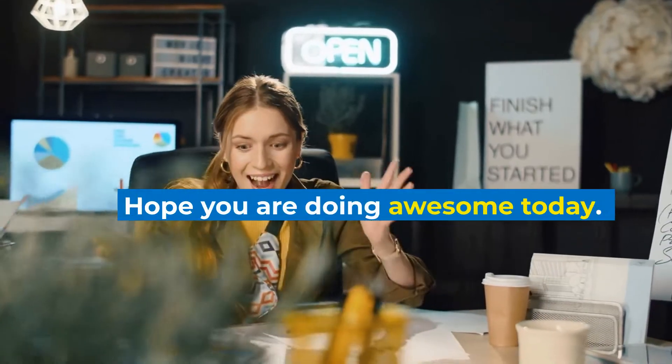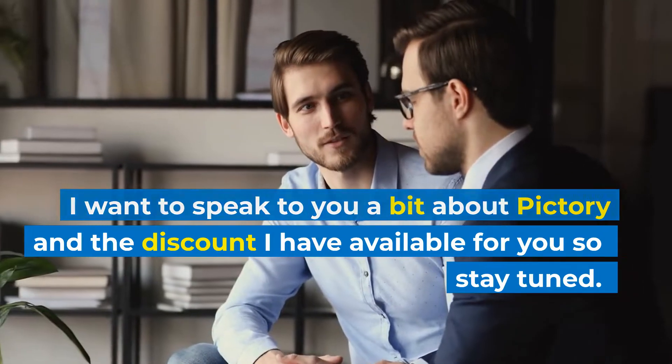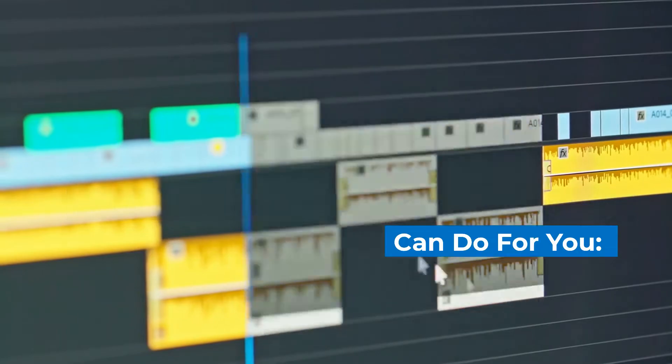Hi there! Hope you are doing awesome today. I want to speak to you a bit about Pictree and the discount I have available for you, so stay tuned. Here are just some of the things Pictree can do for you.